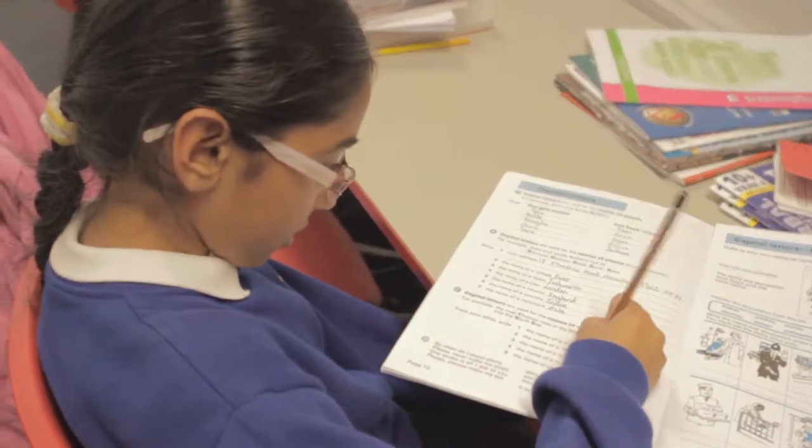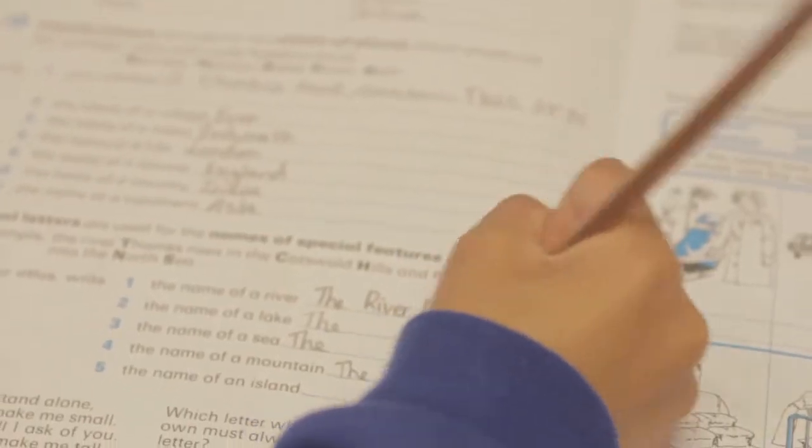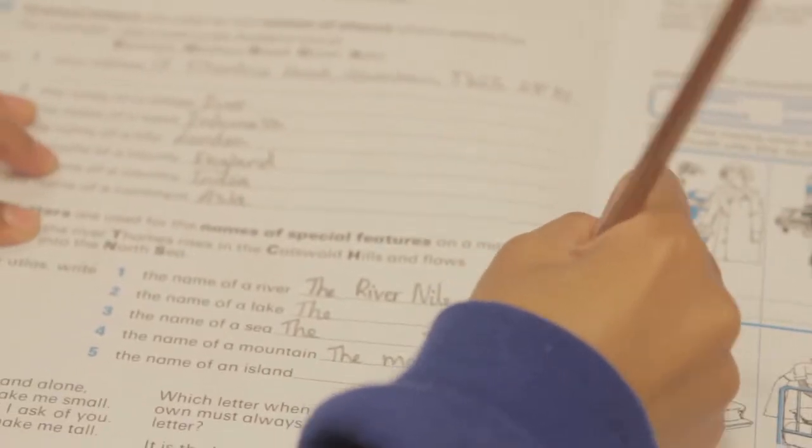Our spelling and vocabulary books are designed to give children around about 5,000 words, and the average adult only has 3,000. Developing their vocabulary skills so they understand the meaning in context and the dictionary meaning of a word.